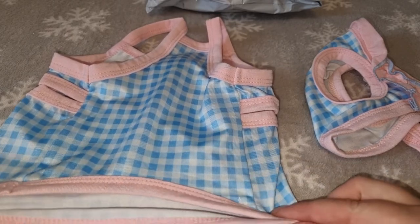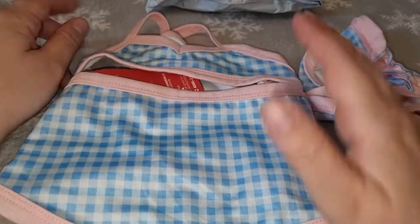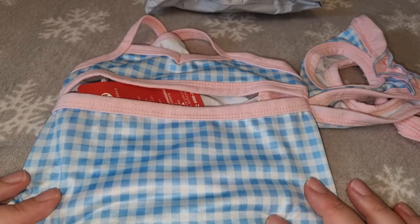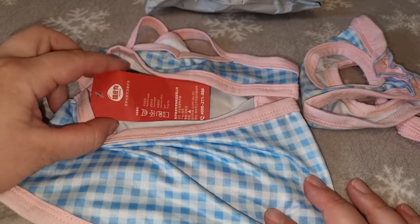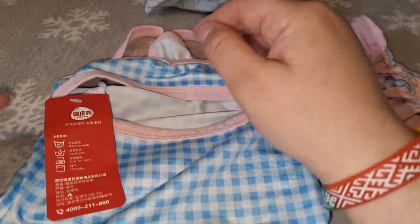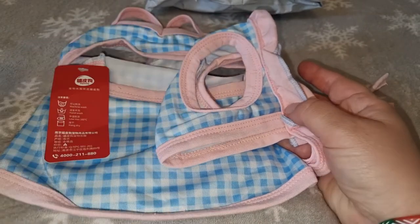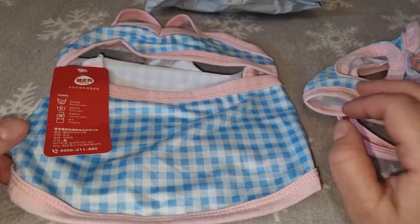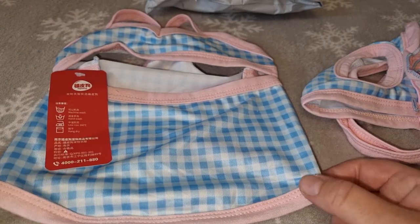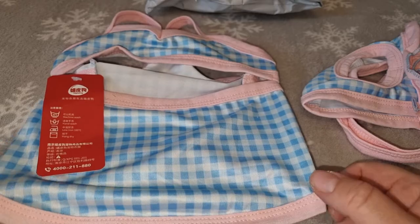Купальник состоит из вот такой кофточки. Даже не знаю, будет ли хорошо на Фанни, так как я заказывала ей размер. Я всегда покупаю одежду по размеру, и к нему идёт вот такая шапочка. Кстати, вставлю фотографию, как это должно выглядеть на собачке. В конце видео, как обычно, примерим купальник на Фанни.